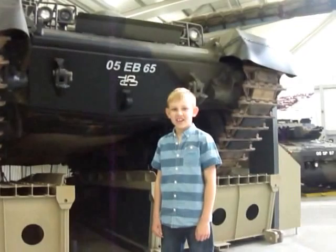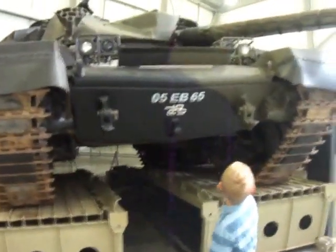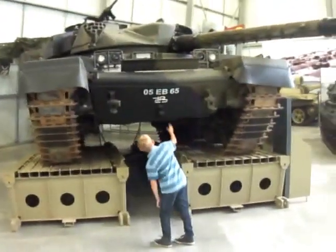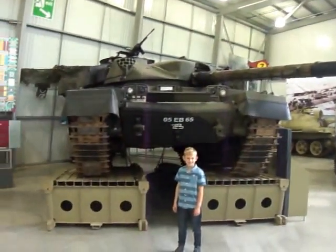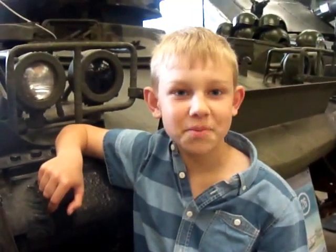This is the Chieftain tank. It is huge. I'm just about to go in the Chieftain main battle tank. It weighs 55 tonnes.